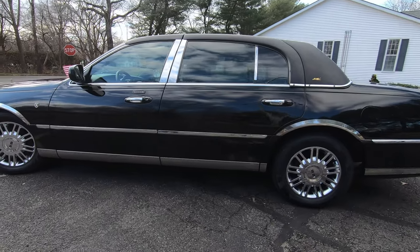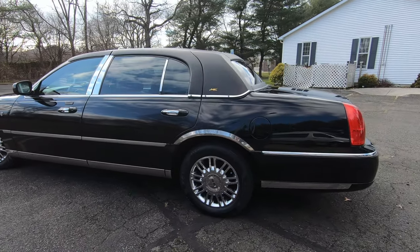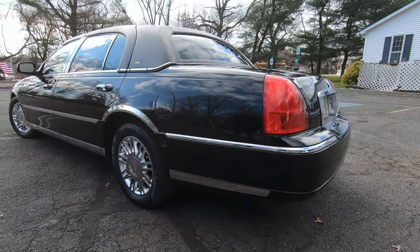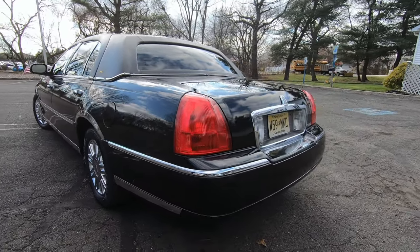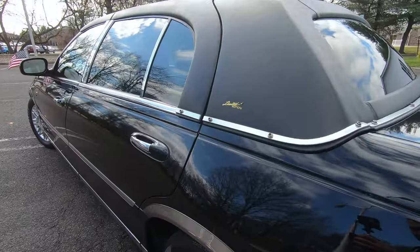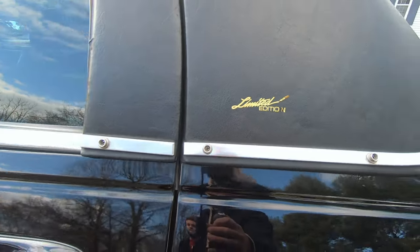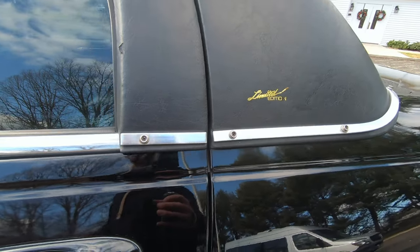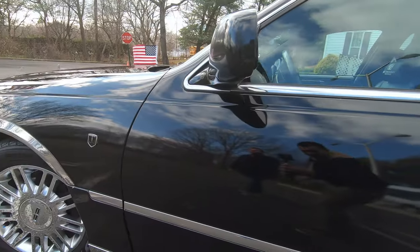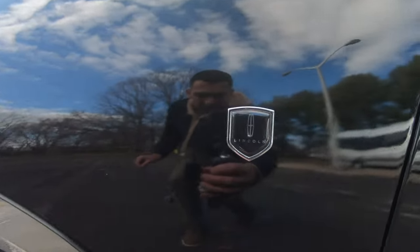A lot of the chrome you see on the car I added on later. When I bought it, it was a lot of stock black. I wanted to give the car a little more character, true to what Lincoln is all about. The emblems on the back leather by the rear doors were added on later — they had actually taken them off before I bought it, so I found some that looked nice. The flag holsters I also added just to give it a little more class.